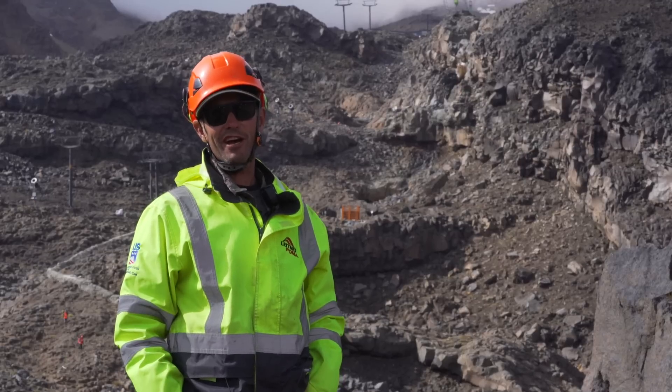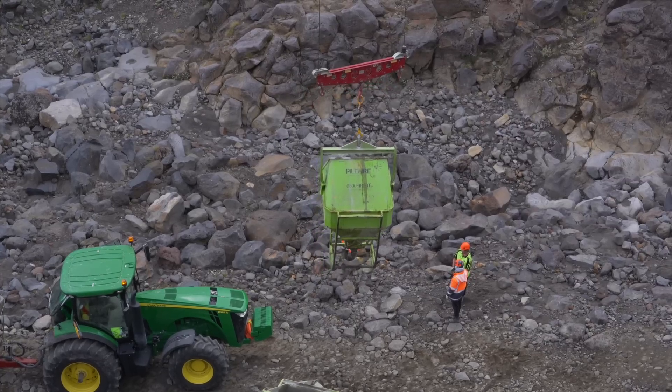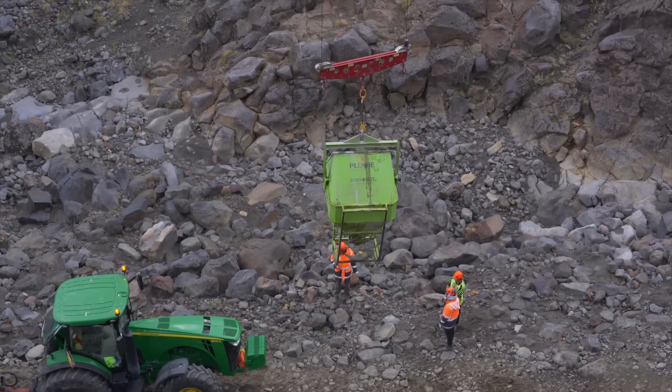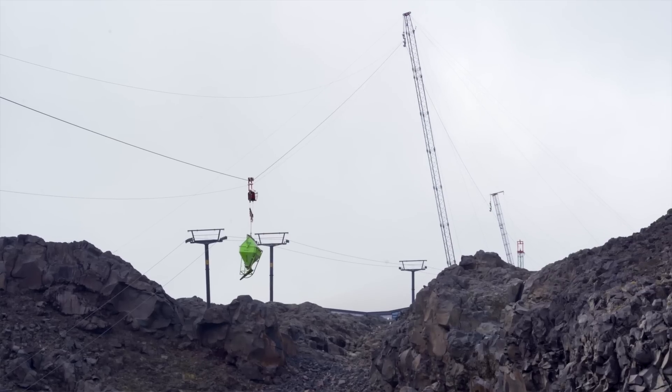Hi, I'm Simon from Leitner Oceania, standing here at Whakapapa Ski Field in front of our material ropeway. We have built this ropeway so we can ensure that we get all of our equipment and materials up the hill in a timely fashion throughout the project.